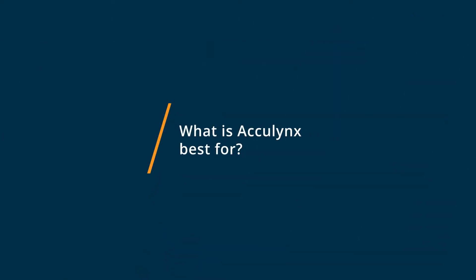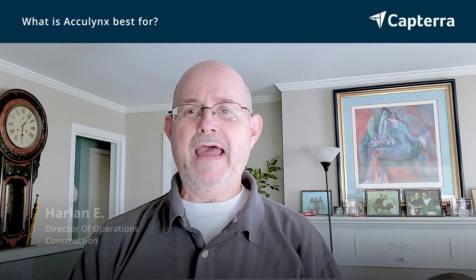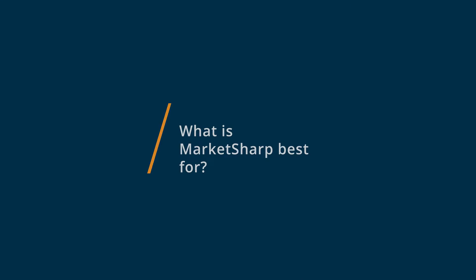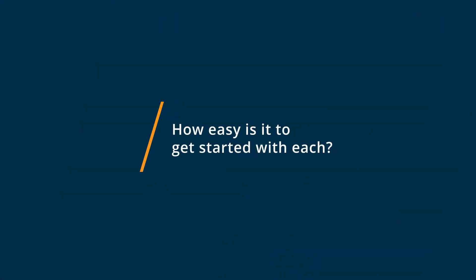What AccuLynx is best for is its more graphical interface, so it's easier to use, easier to teach, and does a wonderful job for us. What MarketSharp is good for is that it has many fields to enter data in — actually too many fields — and that's why we switched to AccuLynx.